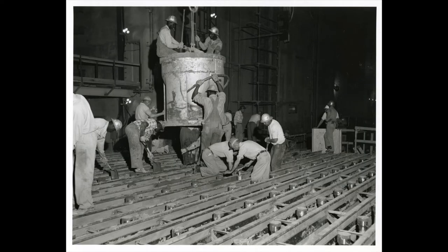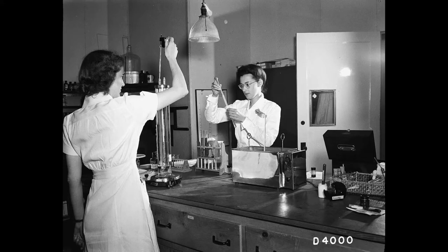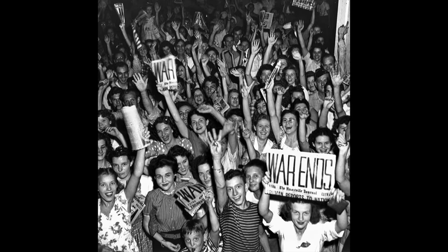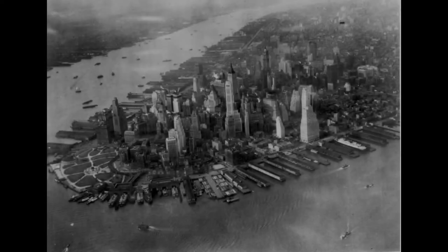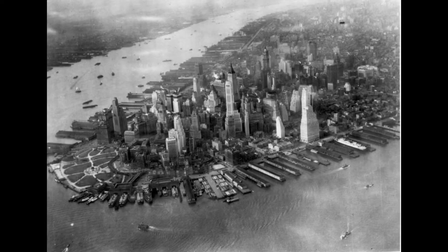They knew they were helping the war effort, but few could have imagined they were producing materials for the world's first atomic weapons. The U.S. Army Corps of Engineers Manhattan Engineer District Office in New York served as the initial headquarters for this effort, thus earning the name Manhattan Project.